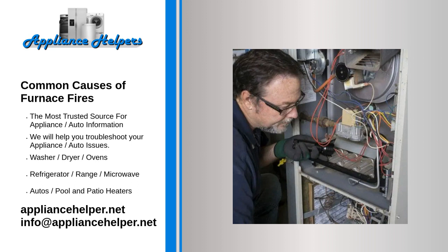If you notice this type of damage, turn off the furnace and call your HVAC professional right away.